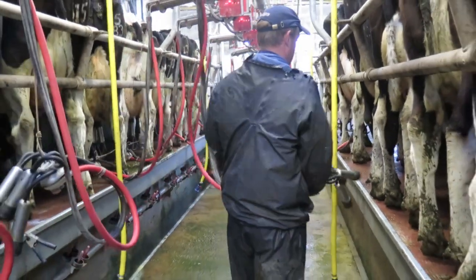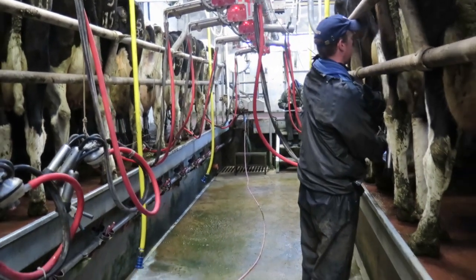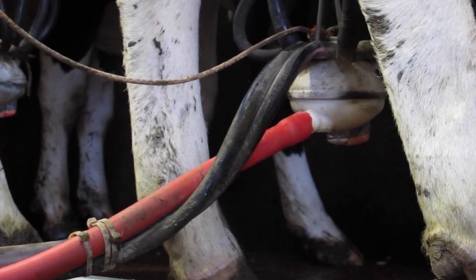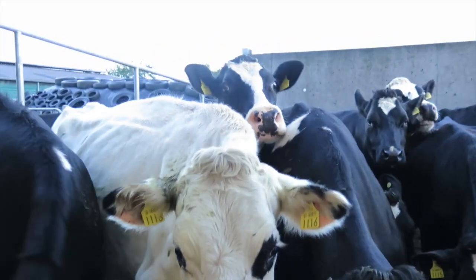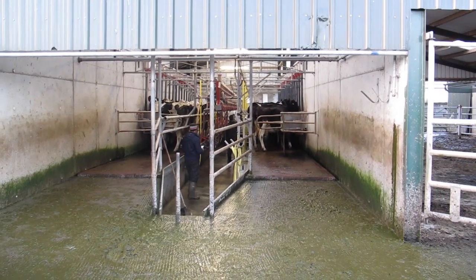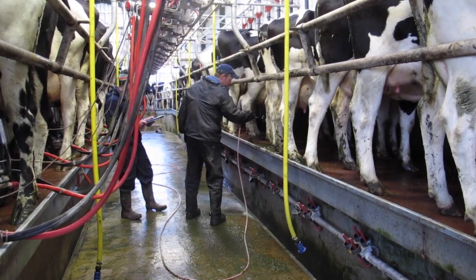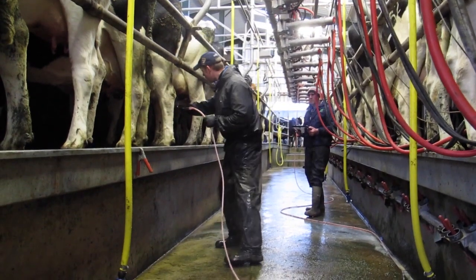Brian worked his way down the pit. As clusters came off he would swing them across and attach them to the opposite row. When he was waiting for clusters to come off, Brian would start teat spraying the milked cows. For teat spraying he used a single teat spray nozzle attached to a long hose that covered the length of the parlour. Cows were teat sprayed from the front back and when all cows were sprayed Brian would press the button to release the front gate.